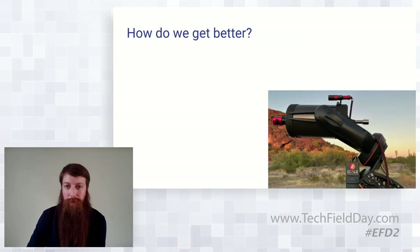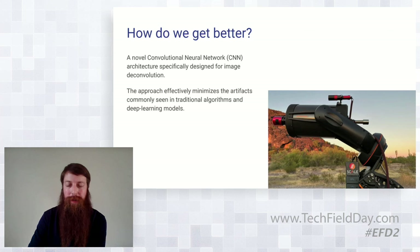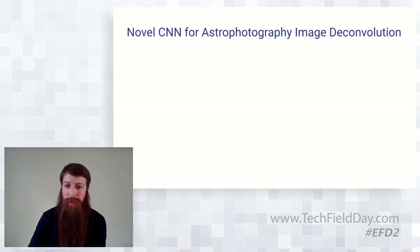This is a future project we're working on: how do we get a little bit better? There's work being done in the community around convolutional neural network architecture specifically for image clarification. It minimizes the artifacting commonly seen in traditional algorithms. We've been working on it and testing it extensively — we've got Solidigm flash running on it doing some training, iterating using both Hubble images from NASA as well as stuff we've crowdsourced from the community. The ultimate goal is to get this integrated into real-time workflows that can generate cleaner output and get rid of some of those challenges.